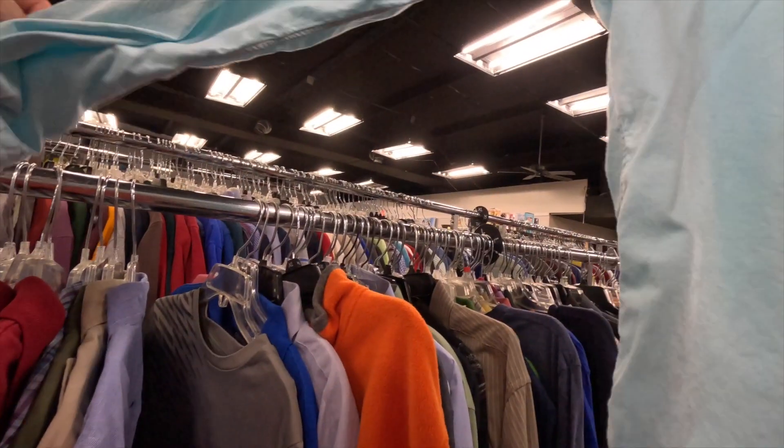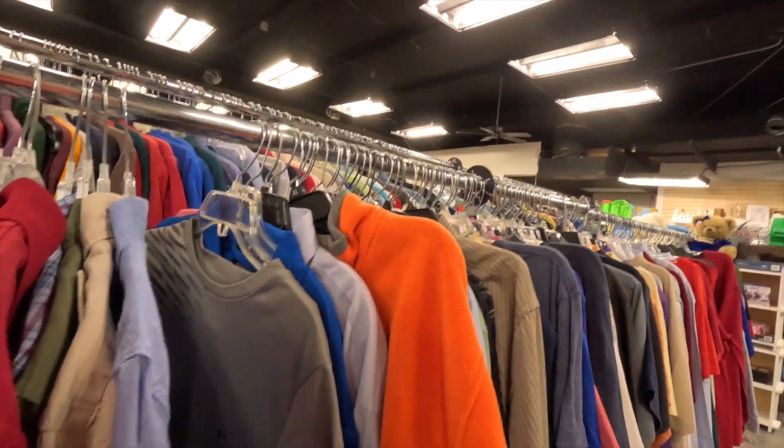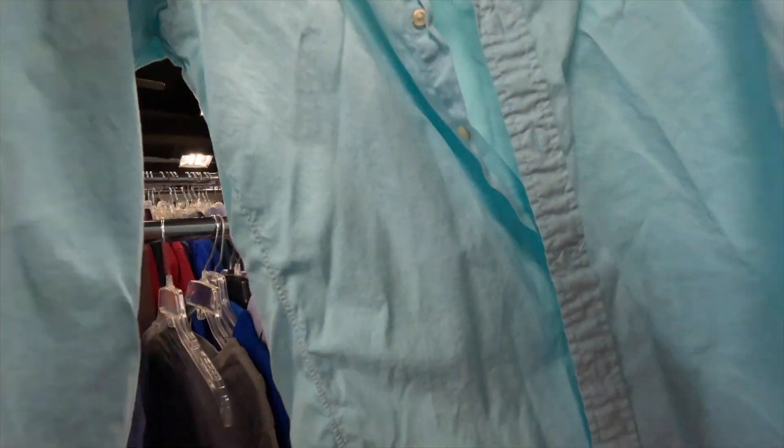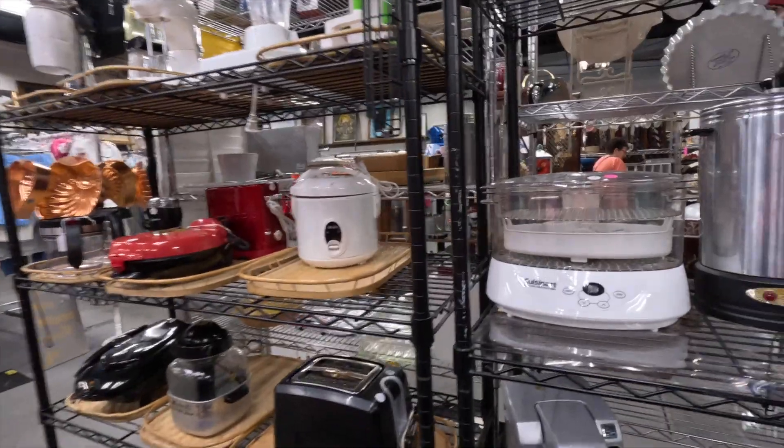I'm looking for a second item and finally find just a basic Polo Oxford that I'm going to grab. I'm getting these because they're buy one get one — I got the sweatshirt and the button-down for a total of three dollars, so a dollar fifty each. You can't really beat that price.